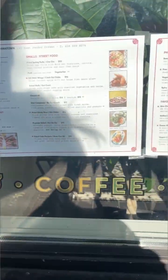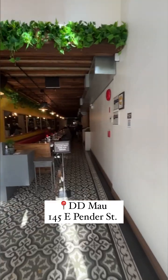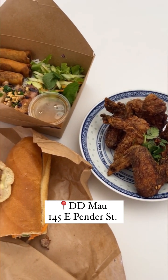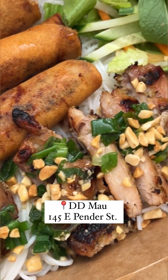Our last spot of the day is at DD Mau on Pender. Specializing in Vietnamese cuisine, the restaurant is inspired by the food the owners ate while growing up and throughout their travels in Vietnam. Some recommended items we got were the grilled lemongrass chicken bánh mì, DD Mau wings, and the chicken and spring roll vermicelli bowl.